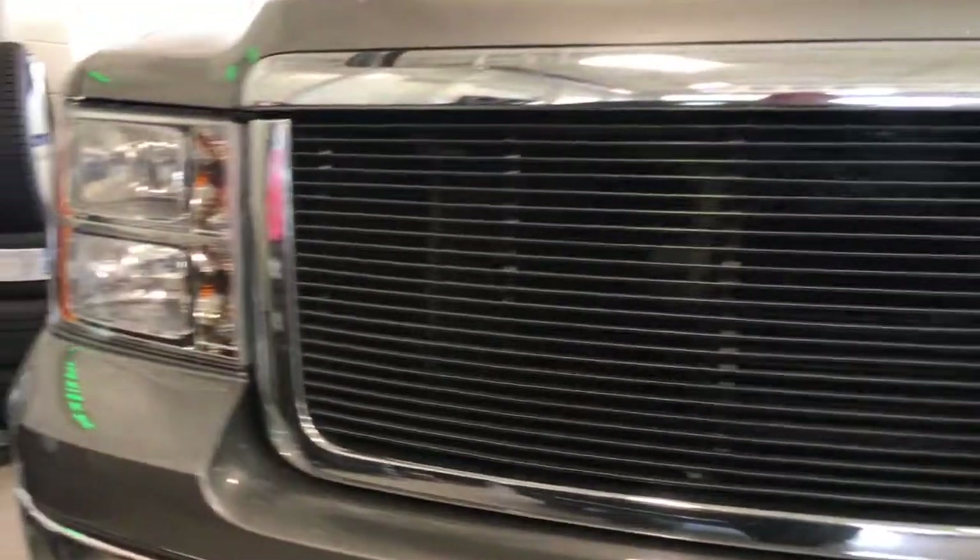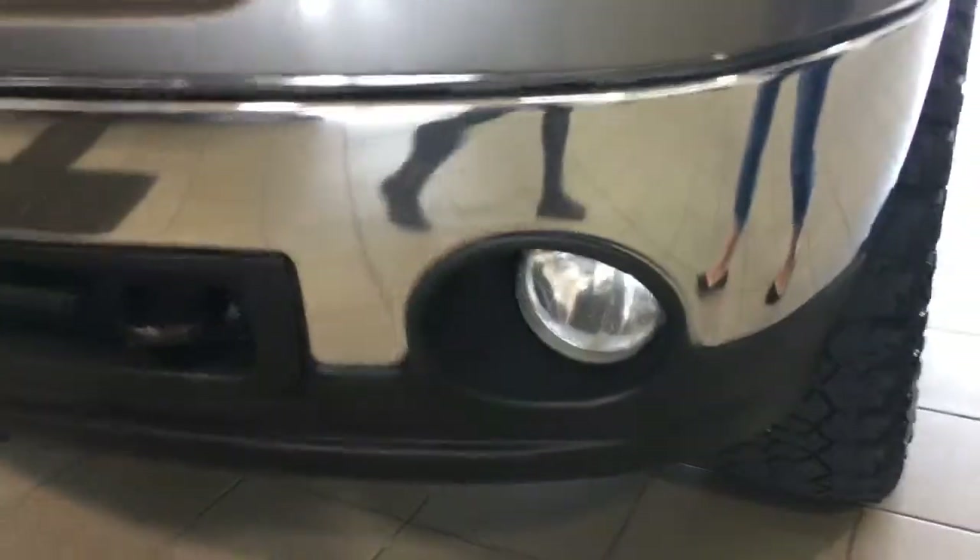This is a certified pre-owned four-door crew cab in steel gray metallic. Under the hood you have the Vortex 6.2 liter V8 engine coupled with a six-speed automatic transmission, chrome grille, and you have the two front recovery hooks.